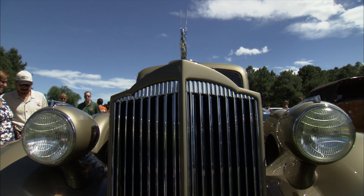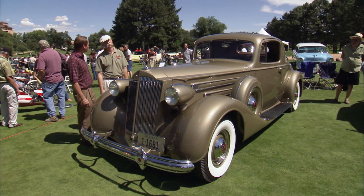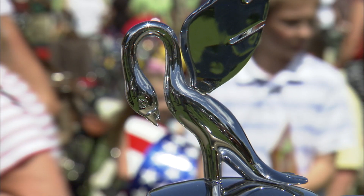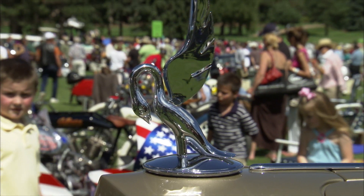And you did the restoration on this? Yep. We've actually had the privilege and the pleasure to do two of these now. This looks like a big project. It is — 4,800 hours. In nine months we did this car. Oh my goodness. Was she pretty rough? Very. We ended up forming a lot of metal for the car.